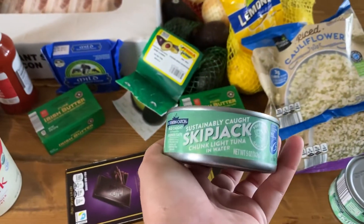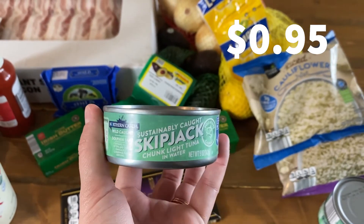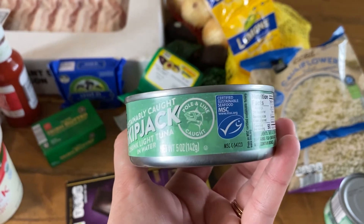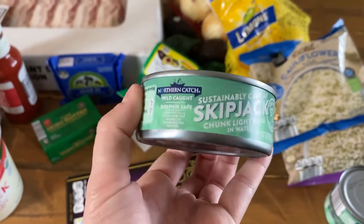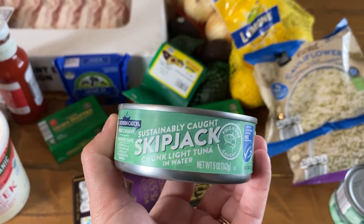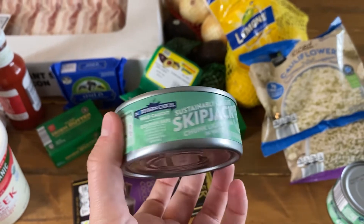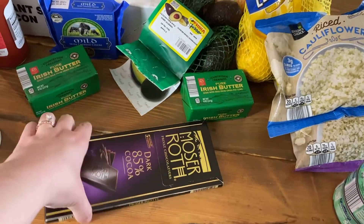Another thing I get every time at Aldi is their skipjack tuna at $0.95 a can. I really like skipjack because it's a smaller fish than albacore tuna, which means it usually contains less mercury. These are pole-and-line caught and certified sustainable. We usually have it with some homemade mayo on cucumber or celery, or just in a salad.